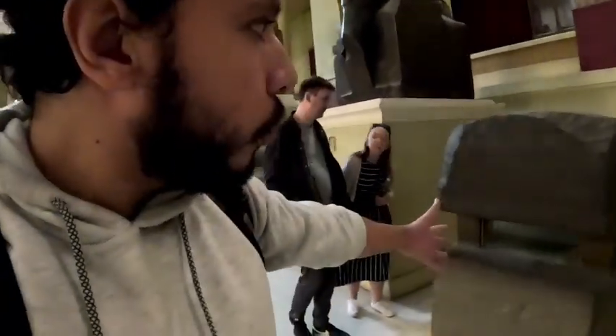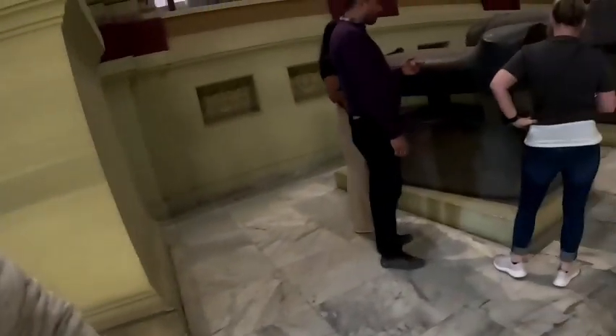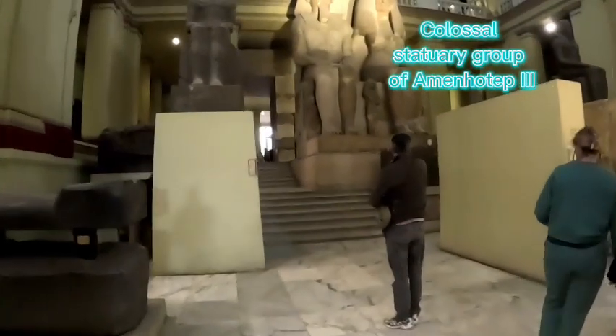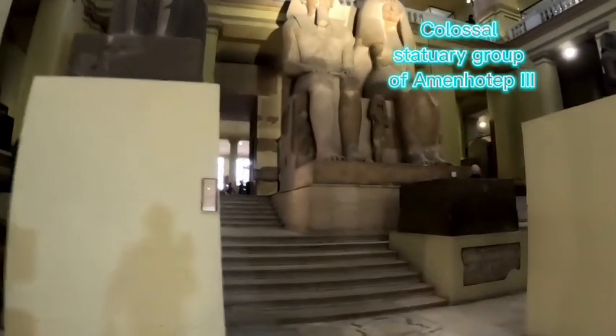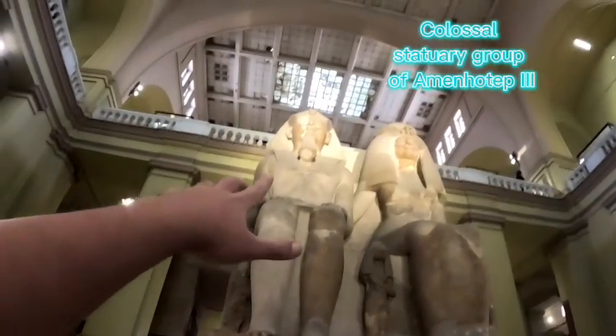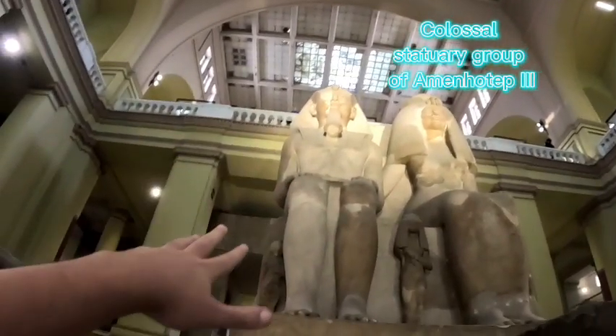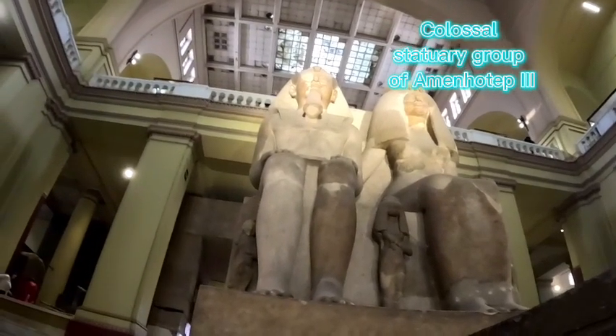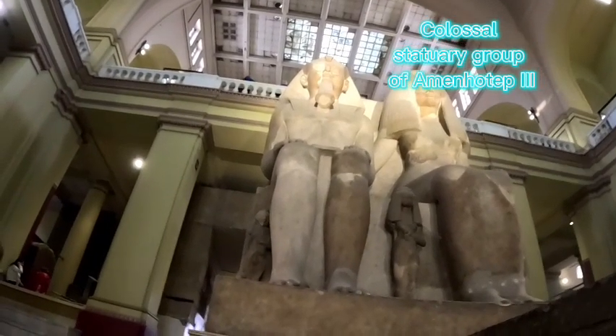You can see these huge coffins made of granite — just look at how big they are. This is the writing, the hieroglyphic signs. Now we are approaching the heart of the museum. This piece is considered to be the heart of the museum — the pharaoh Amenhotep the Third and his wife Tiye. They were the parents of Akhenaten, or Amenhotep the Fourth, and the grandparents of King Tutankhamun.